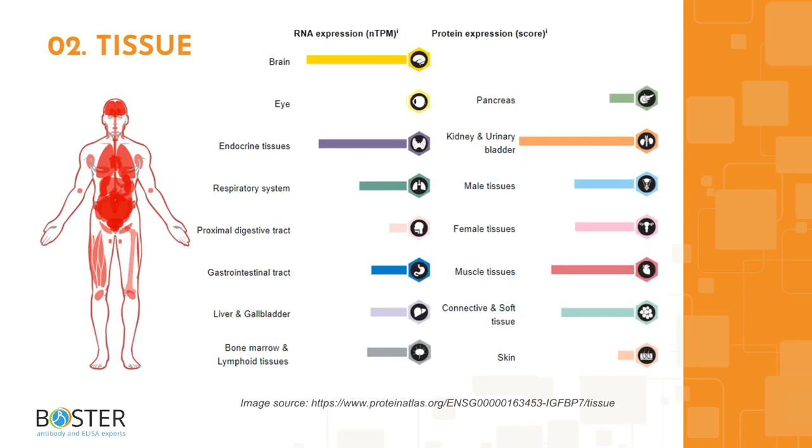High levels of IGF-BP7 RNA have been found in the choroid plexus, thyroid gland, heart muscles, and adipose tissue, with the highest levels detected in kidneys.